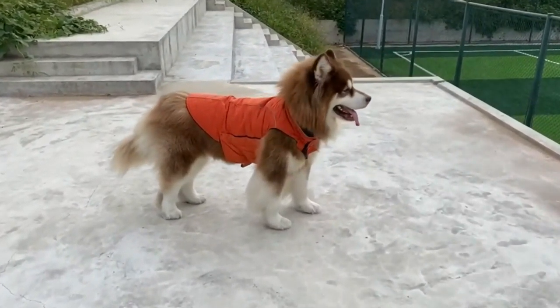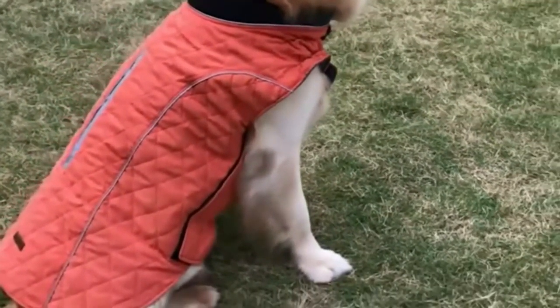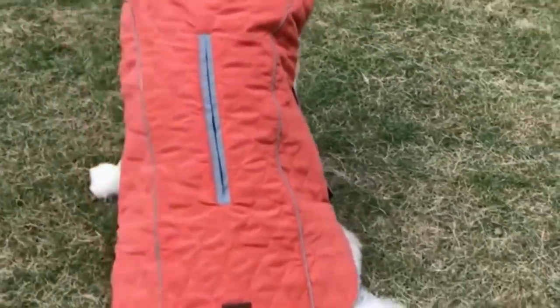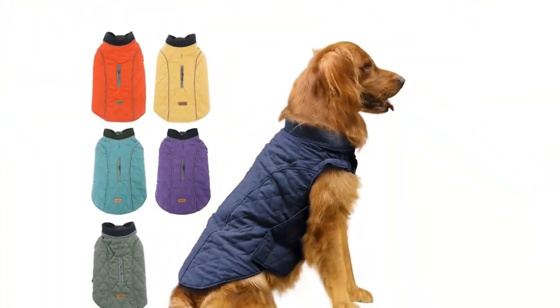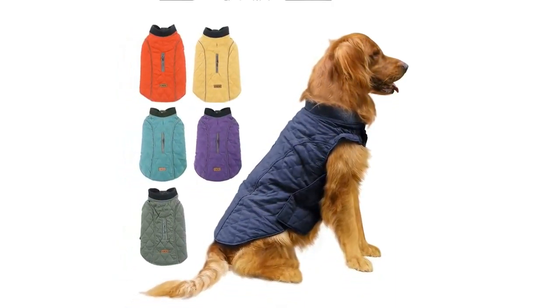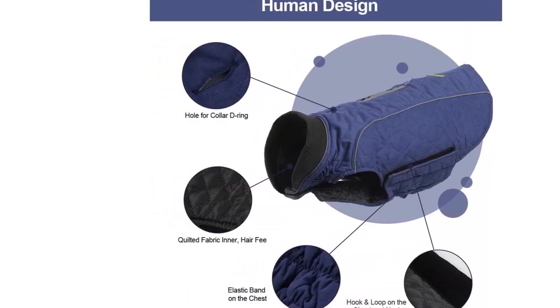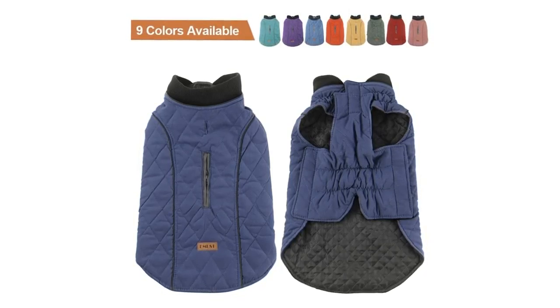Please measure your dog and compare it to our size chart. Tip: if the size is between two sizes or if your dog has a stout build, please select a larger size. This cold weather dog vest is suitable for most small, medium, and large dogs such as Teddy, Chihuahua, Beagle, Poodle, Bulldog, Schnauzer, Labrador, Golden Retriever, and more — for all indoor or outdoor activities such as daily walking, running, jogging, hiking, and training.